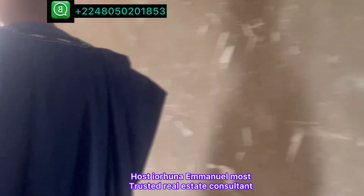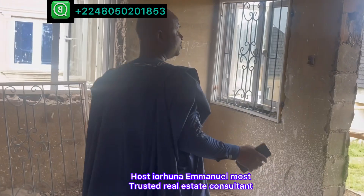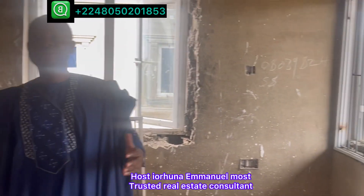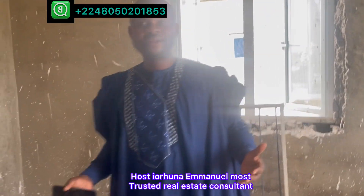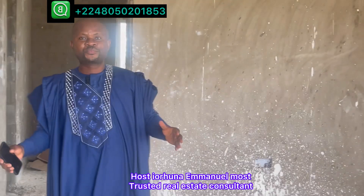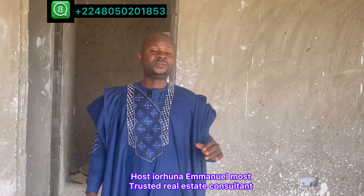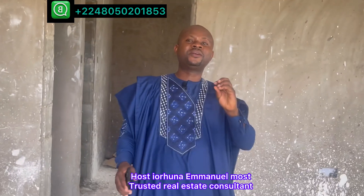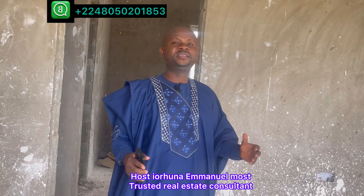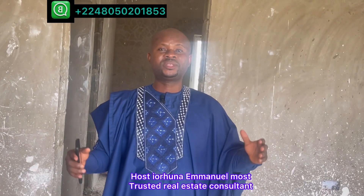Coming back to the offer: this four-bedroom duplex comes with a one-year payment plan — that is 12 months — with an initial deposit of ₦5 million, then spread the balance over 12 months without interest. The complete price is ₦60 million for the house, ₦5 million developer fee, survey plan ₦500,000, documentation ₦500,000, making a total of ₦66 million.